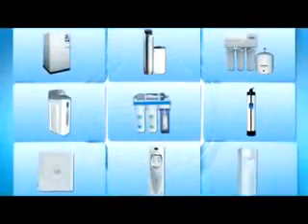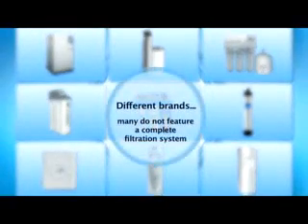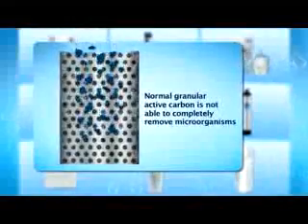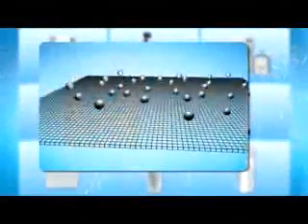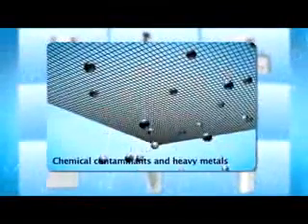That is why water filtration systems have become a necessity. There are many types of water filters in the market but many are incomplete systems. For example, water purifiers with ordinary activated carbon are not able to completely filter out microorganisms, chemical pollutants and heavy metals.